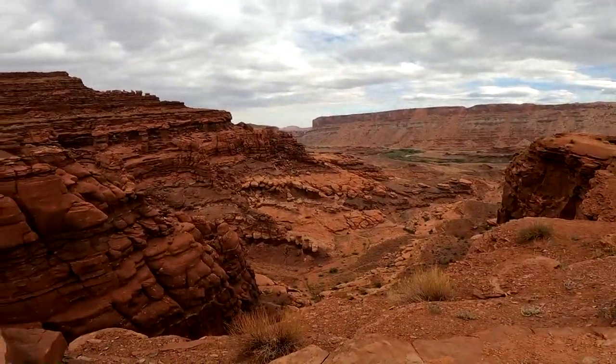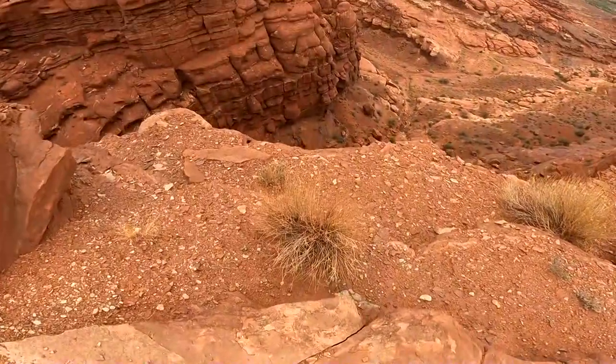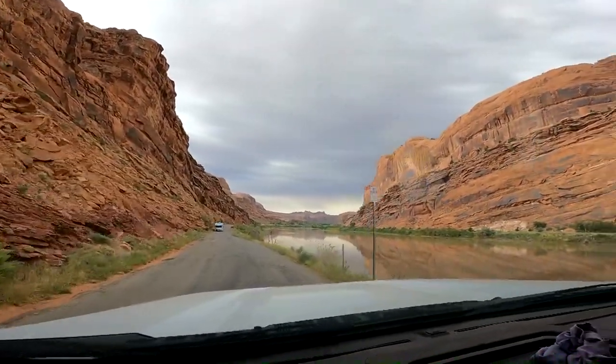Today we're on an adventure to Chicken Corners, and we have our camper on the truck. It's apparently rated a two out of ten for difficulty — we'll see. I think it should be fine for the camper. Check out this view of the canyon! It's a beautiful, crazy drop-off right beside the Colorado River, with red rocks and an incredible reflection.